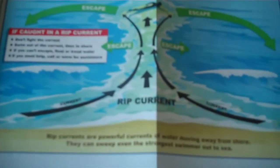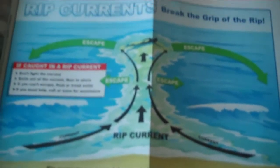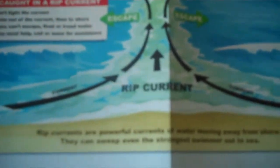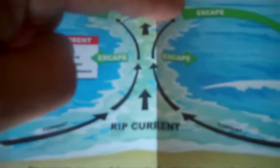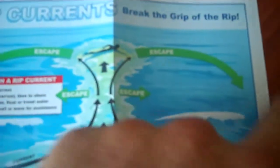This is what a rip current looks like. Typically, it's a powerful current that moves away from the shore and they sweep even strong swimmers out to sea. Here's the important part to always remember about a rip current: it will sweep you away from the beach and it will end. There's always an ending point and you can get out of it either way as long as you're swimming parallel to the beach.